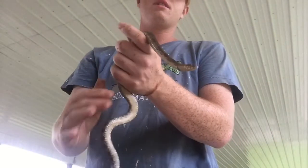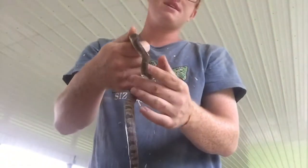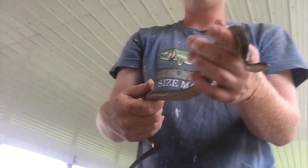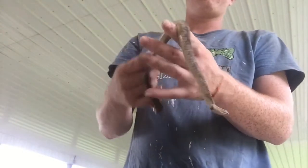One way to tell if a snake is venomous or not is to look at the eyes. If those eyes are round, that means this is non-venomous. A venomous snake will have cat-like pupils. But no matter what it is, you should not pick up a snake that you find in the wild.